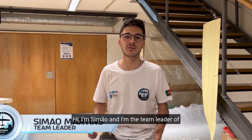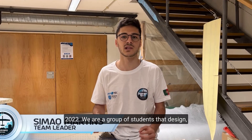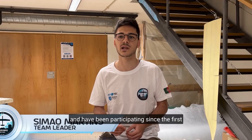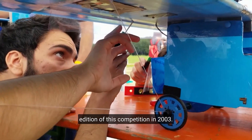Hi, I'm Simon, team leader of the OECPIR team, representing Institut Spirotechnic and the University of Lisbon at the Air Cargo Challenge 2022. We are a group of students that design, build and fly optimized UAVs. We have about 19 years of history and have been participating since the first edition of this competition in 2003.